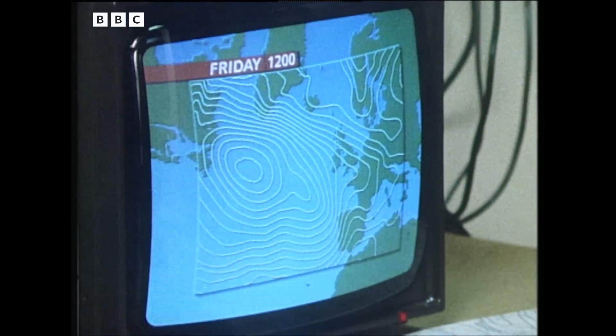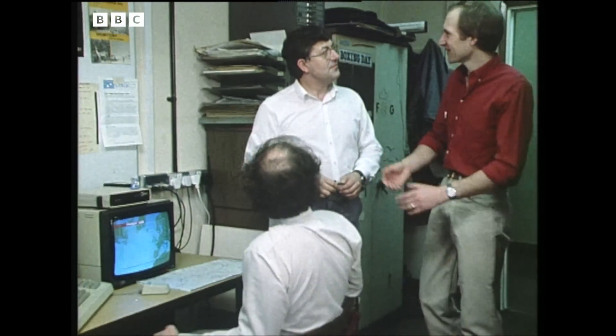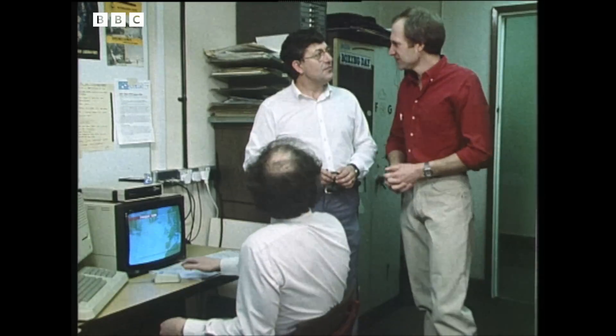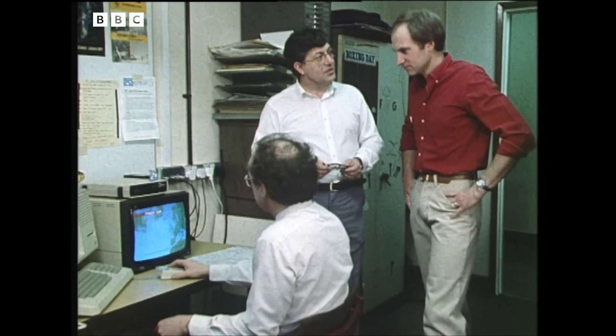Weathermen Bill Giles and Michael Fish have been forecasting the weather using the old system for 10 years. Now, can you tell me about these new changes in the weather? Yes, what we're doing in fact is changing over to an electronic system.